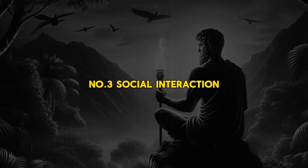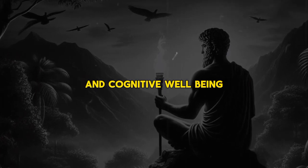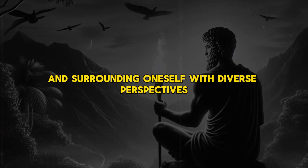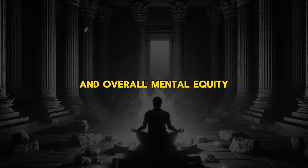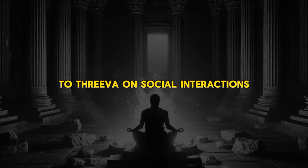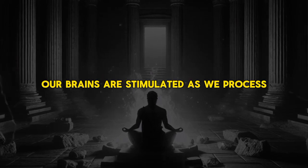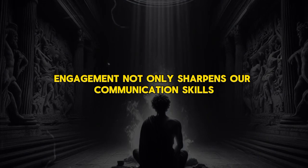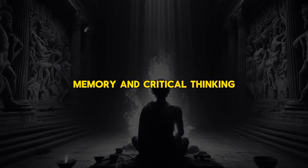Number 3: Social Interaction. Meaningful social interactions play a pivotal role in intellectual stimulation and cognitive well-being. Engaging in conversations, participating in discussion groups, and surrounding oneself with diverse perspectives can have profound effects on cognitive flexibility, problem-solving skills, and overall mental acuity. Human beings are inherently social creatures, and the brain is wired to thrive on social interactions. When we engage in meaningful conversations, our brains are stimulated as we process and respond to information, sharpening communication skills and enhancing attention, memory, and critical thinking.